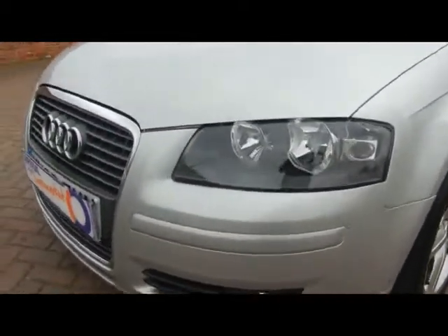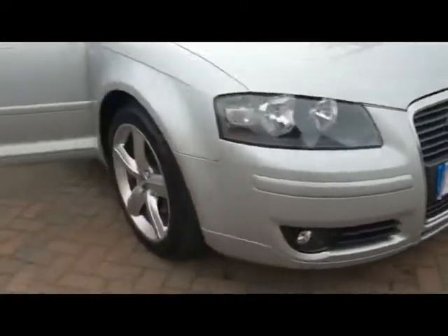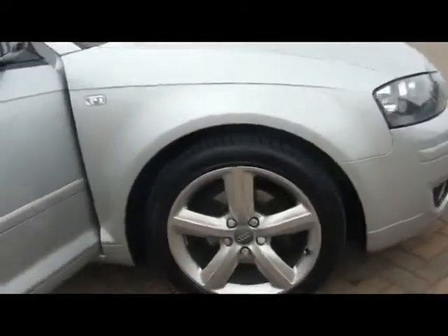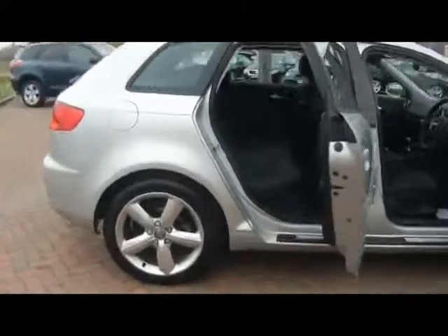We've got front fog lights and 17 inch alloys, which are all in really nice condition. None of them have touched the curb.